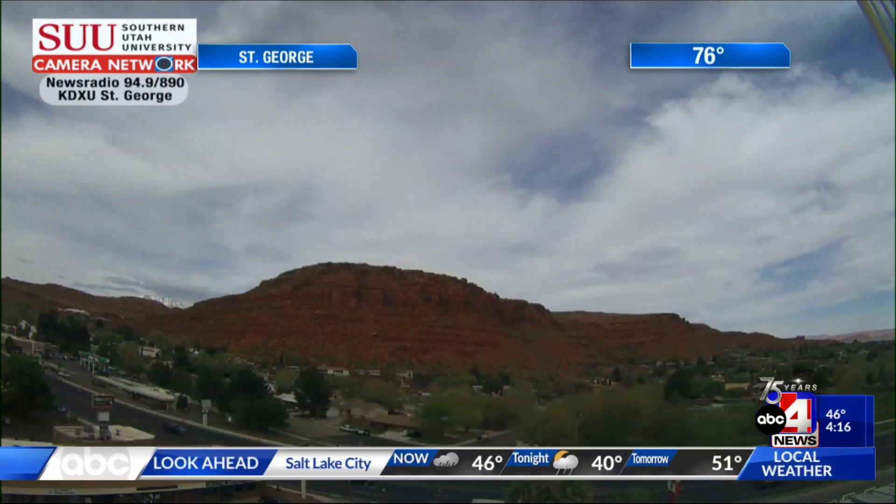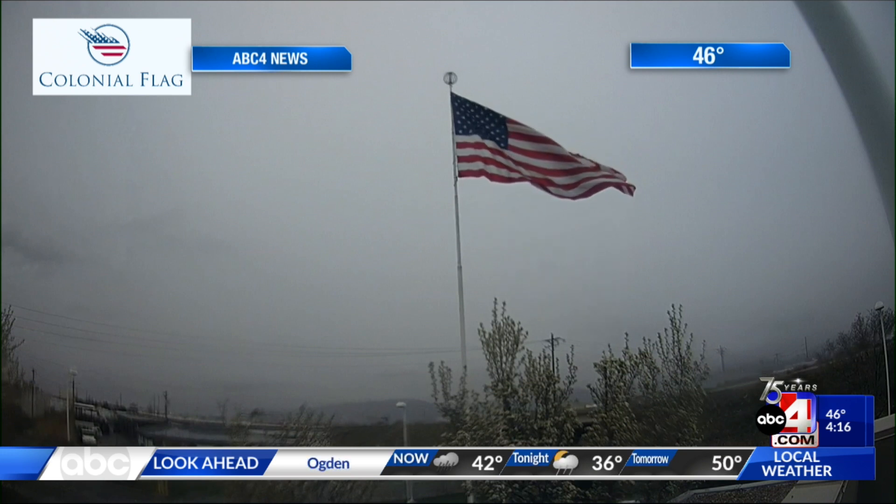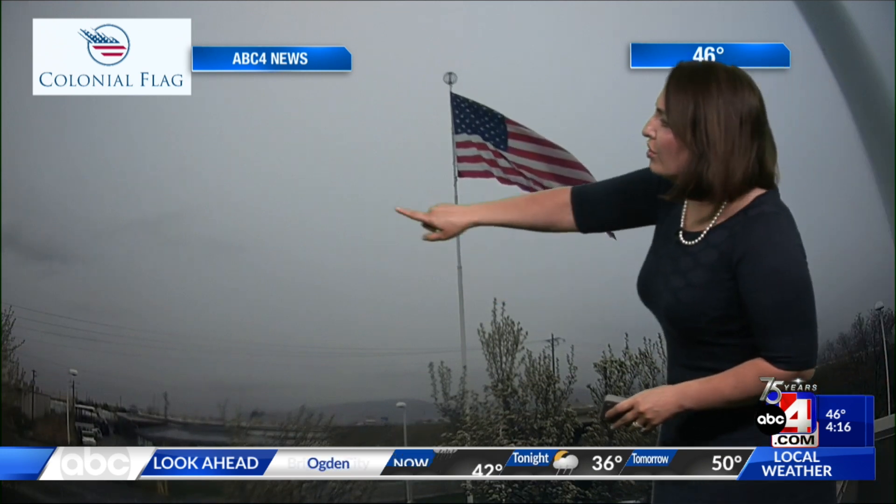Temperature sitting at 76 degrees, pleasant in southern Utah with that warming trend. And in the north, well, we've got some rain out there. You notice it on the ABC4 camera here, the colonial flag tower camera showing the winds coming from the north, and we've got wet weather out there that has managed to fill in. It's not just impacting Salt Lake County.